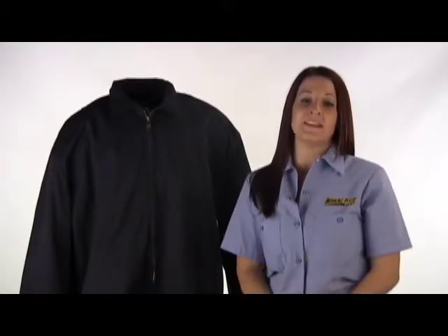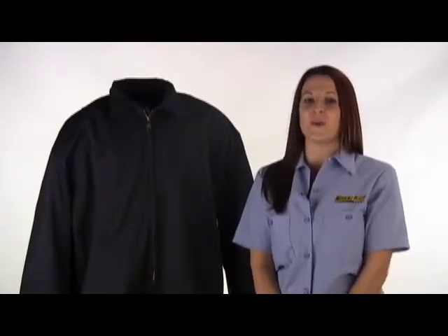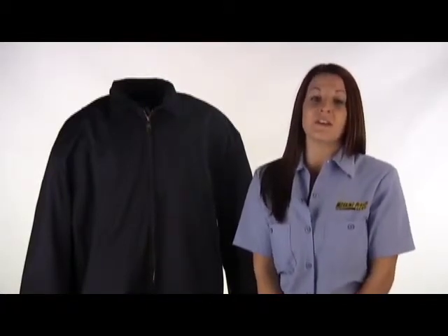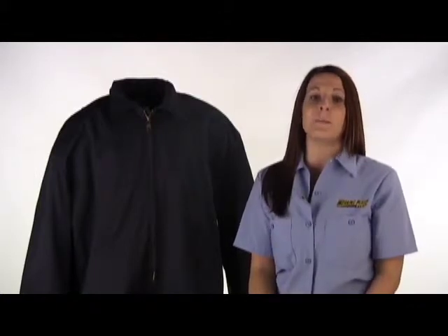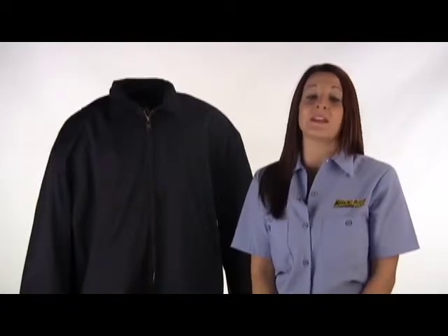My name is Danielle and today I'm going to tell you about this Bulwark JEW 2NV5 Men's Fire Resistant Zip Up Outerwear Jacket. This fire resistant jacket has no insulation, providing you the ability to wear heavyweight clothing or additional fire resistant protective clothing underneath with limited constriction.